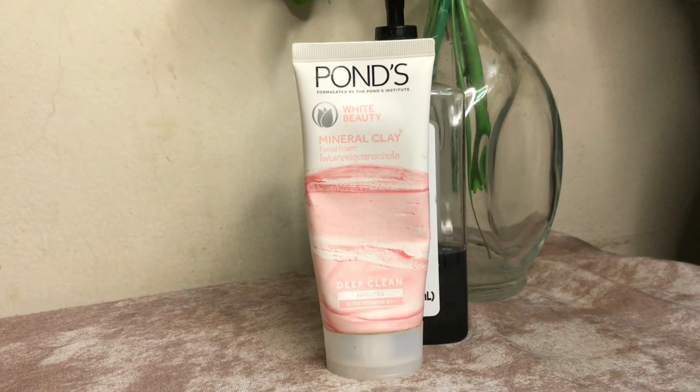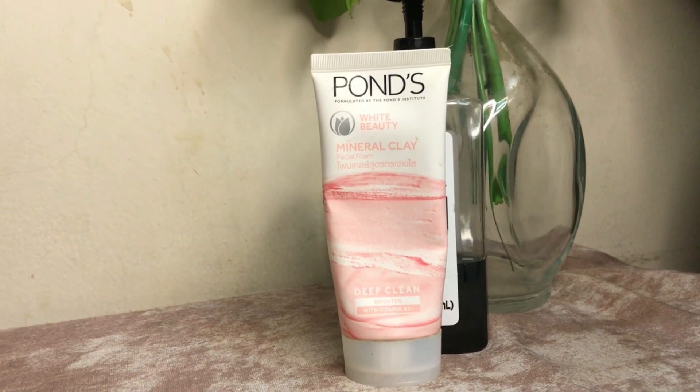The Ponds clay face wash is very good for oily skin — it works amazingly for me. Some other face washes you can also use are: Simple Micellar Gel Wash, Simple Refreshing Facial Wash, CeraVe Gentle Skin Cleanser, CeraVe SA Smoothing Cleanser, Salicylic Acid options, and Clean & Clear face wash. You can get all of these from Pride and Premium — all their products are imported.